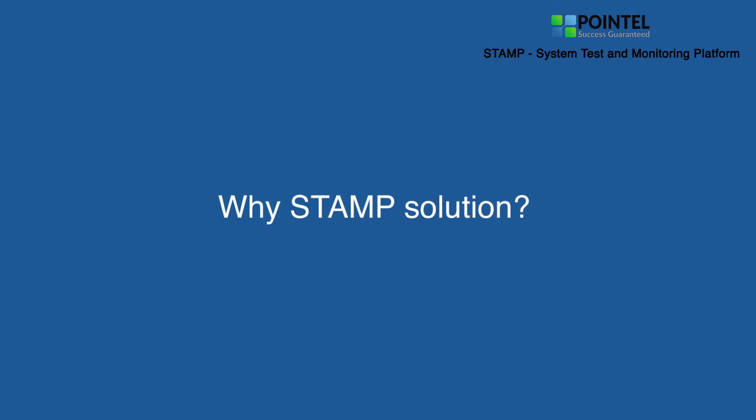I've worked with Pointel now close to nine or ten years. They've always been very easy to work with, reliable — they've been a group that I've always been able to trust to get things done when I need them done.